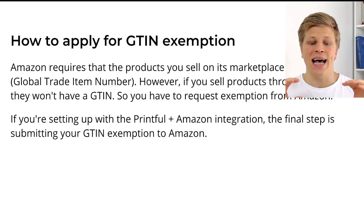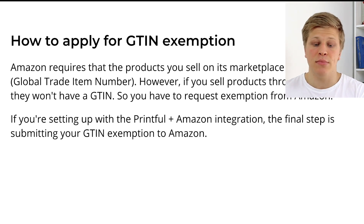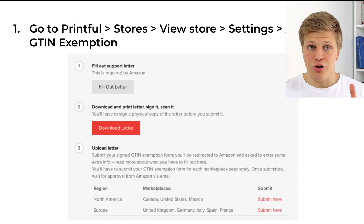The next thing I'm going to teach you is how to apply for a GTIN exemption. First, let's break down what GTIN is. Amazon requires that the products you sell on its marketplaces have a GTIN, or Global Trade Item Number. However, if you sell products through Printful, they won't have a GTIN, so you have to request an exemption from Amazon.